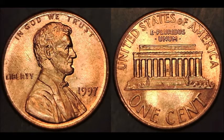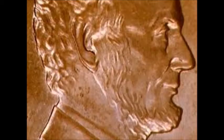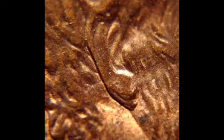The 1997 double ear variety is a class 4 and a class 8 double die. A strong spread shows to the south on the earlobe and the hair curl immediately above the ear. This coin ranges in value between $10 and $80 depending on condition.